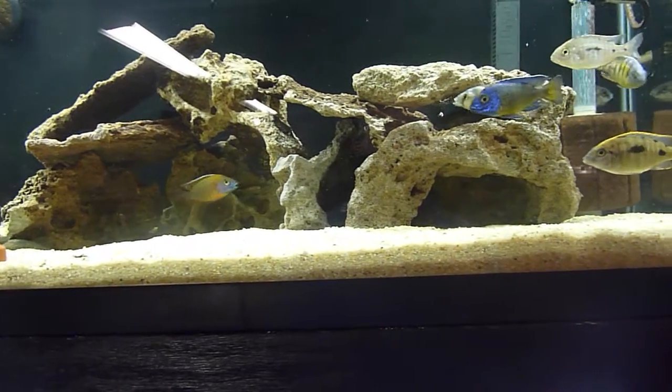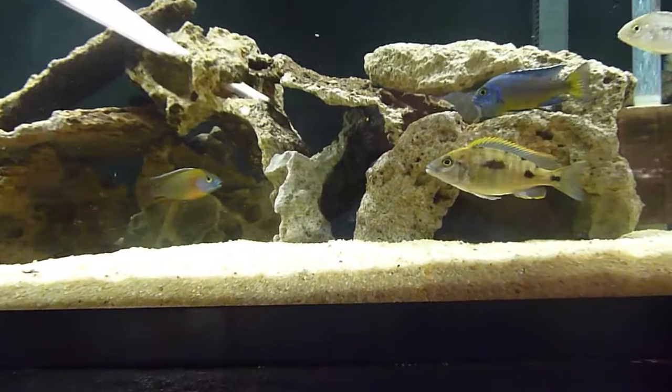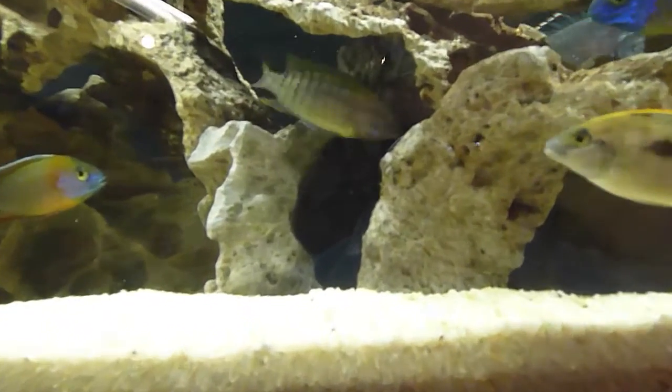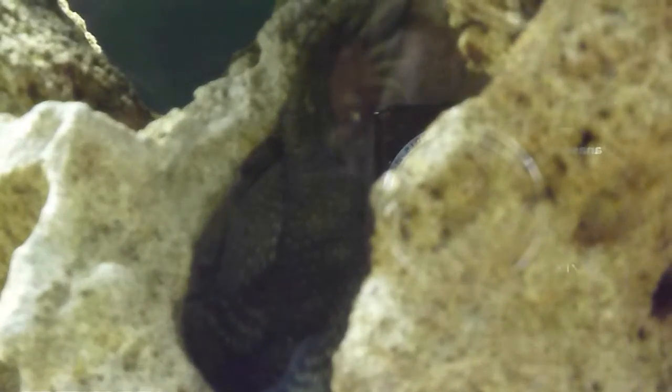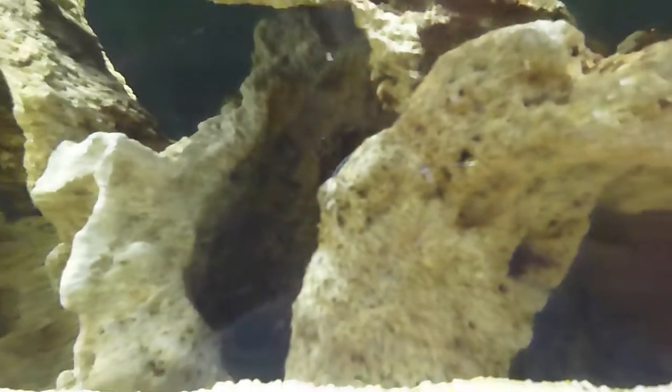I'm going to zoom in on this guy. He is just spectacular and he's got some fry. He's the one I featured in the video just the other day.